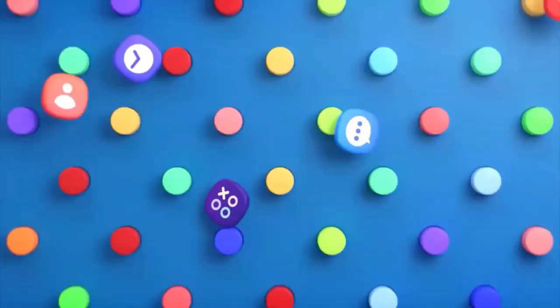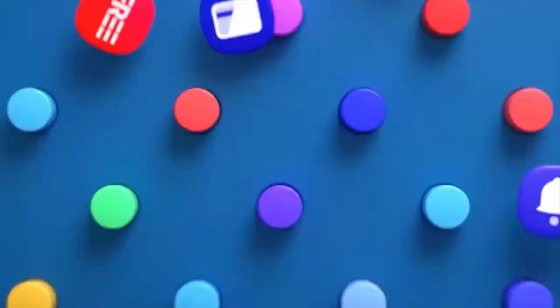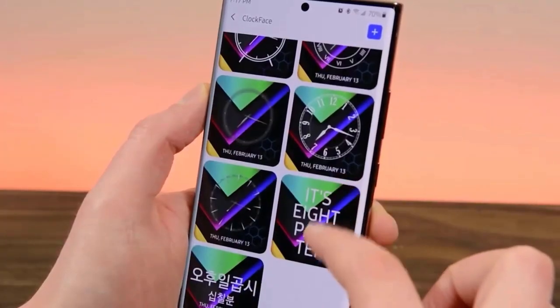Customize the appearance: you may choose an icon, give the card a title, and include a brief message. This makes the card both practical and visually appealing.